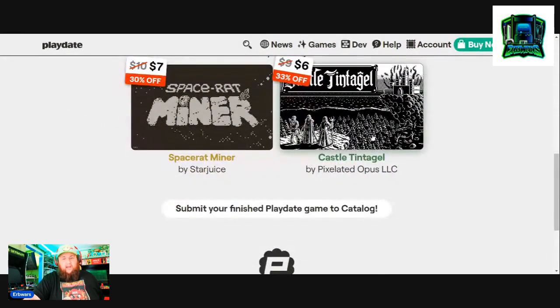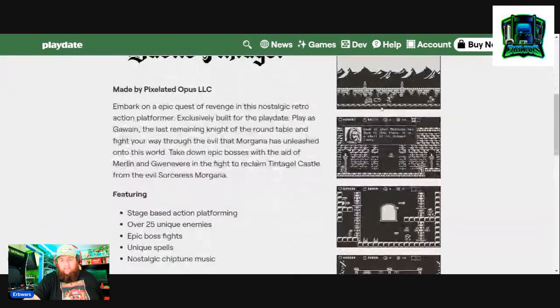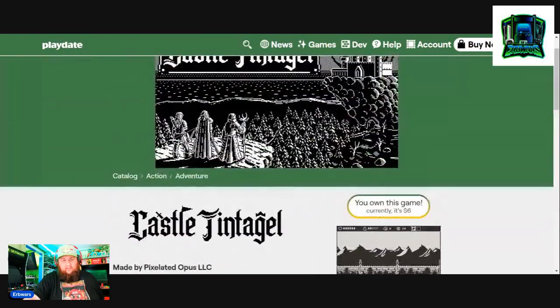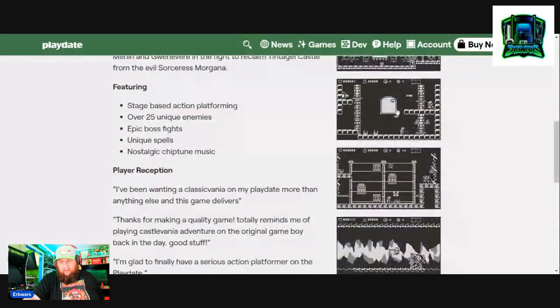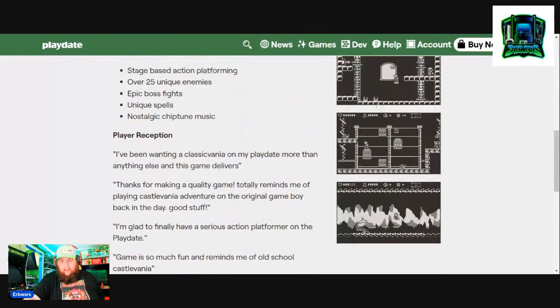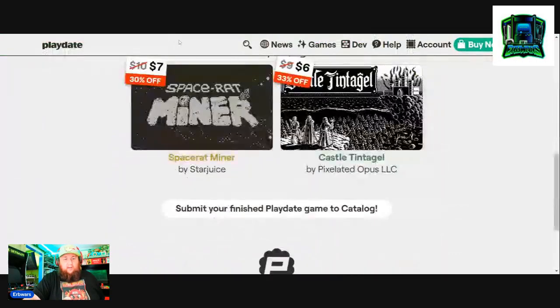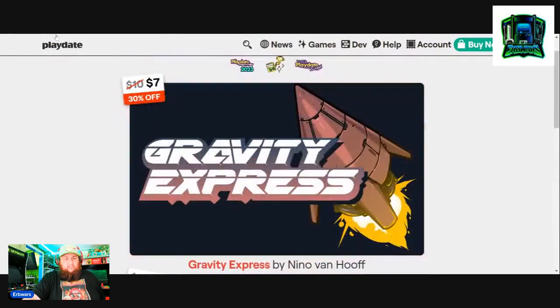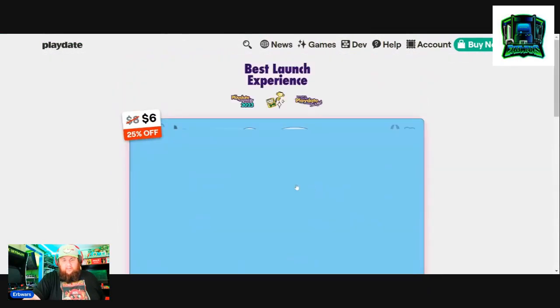Castle Tentangle — this is like a Castlevania-type game. I picked this game up because it was on sale. I'm sharing the screen, it looks really cool, and I'm excited to jump into this game. So that's three games I've picked up.